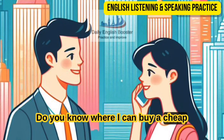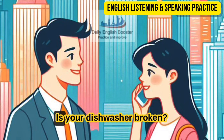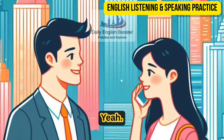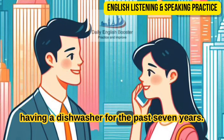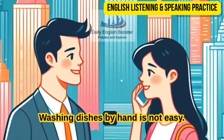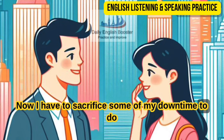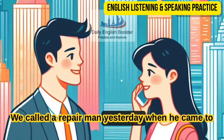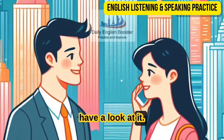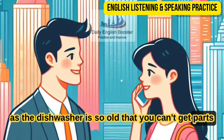Do you know where I can buy a cheap dishwasher? I think the home improvement store is having a big sale this weekend. Is your dishwasher broken? Yeah, I need to replace it. It's not the end of the world, but it's still frustrating. After having been spoiled by having a dishwasher for the past seven years, washing dishes by hand is not easy. Now I have to sacrifice some of my downtime to do this chore. Have you tried to repair it? Yeah, we called a repairman yesterday. When he came to have a look at it, he told me that he would have to order a new one, as the dishwasher is so old that you can't get parts for it anymore.